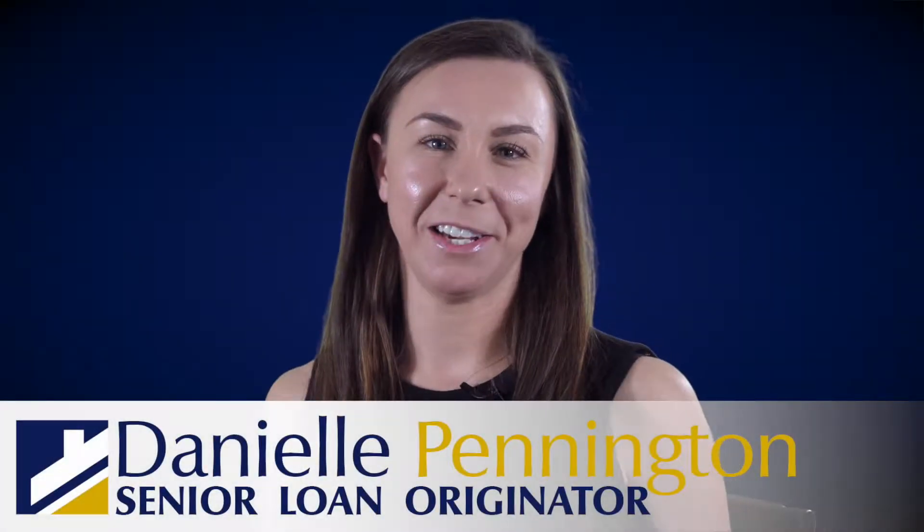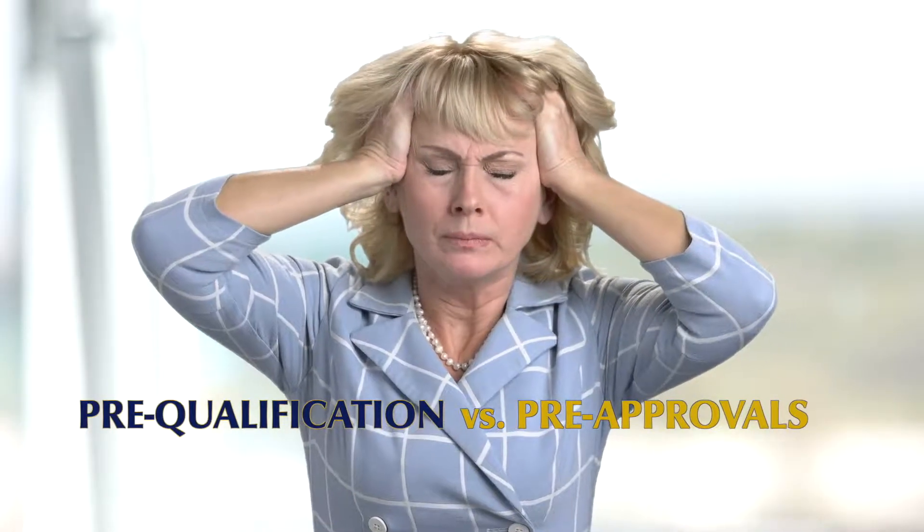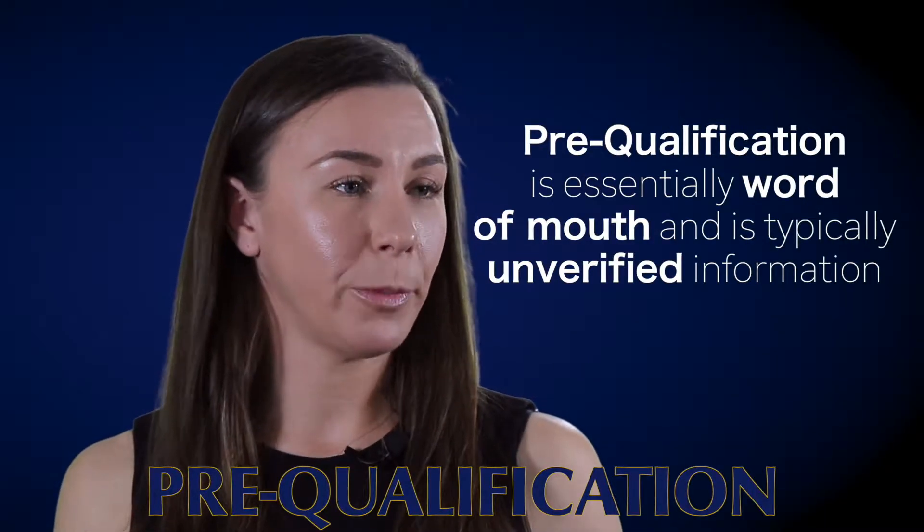Hi everyone, Danielle Pennington here from Bestway Mortgage with your mortgage tip of the day. Often times I get phone calls from agents and clients who are wondering: what is the difference between a pre-qualification and a pre-approval? I wanted to share with you the difference today and let you know what you can expect.